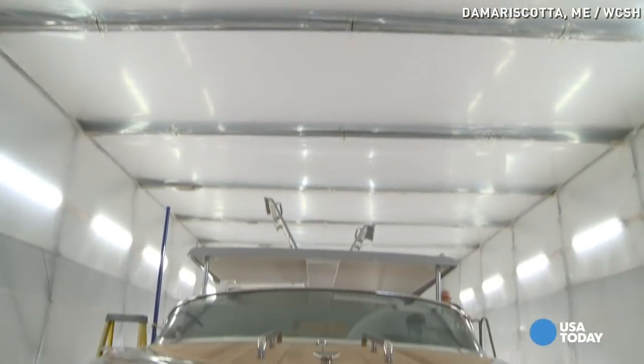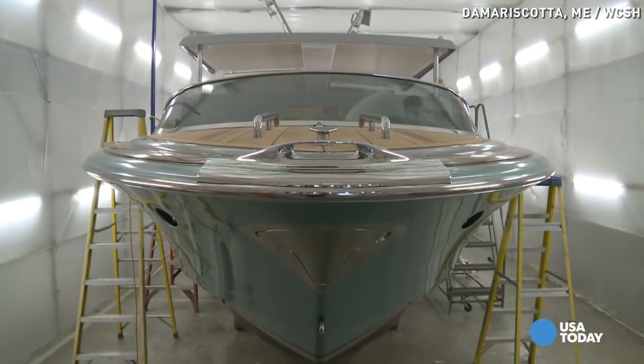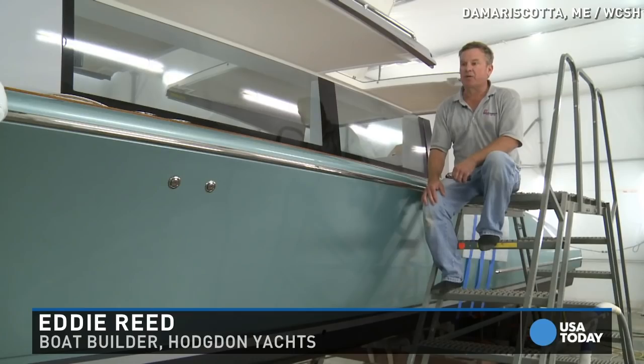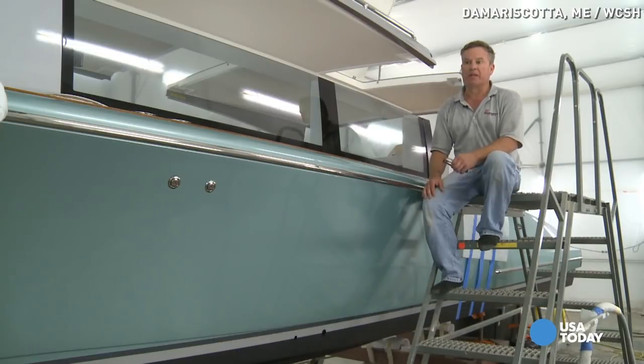It's a plush, stylish boat designed to carry passengers to offshore yachts. A lot of the private yachts now are so large that they can't get into an average harbor, so they'll anchor up outside and send the owners and their guests into shore — or pick them up — with the tender.